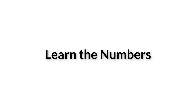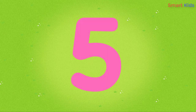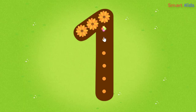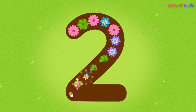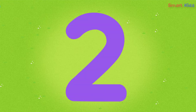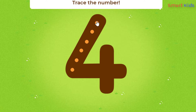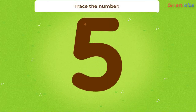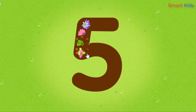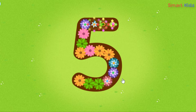Smart kids, learn the numbers. 5, 1, 2, 3, 4. Trace the number 5. Good job!